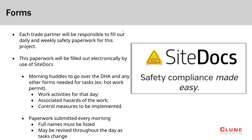Please scan the project QR codes to get familiar with the process. Should you experience any issues with the platform, please bring them to the Klune team's attention right away.